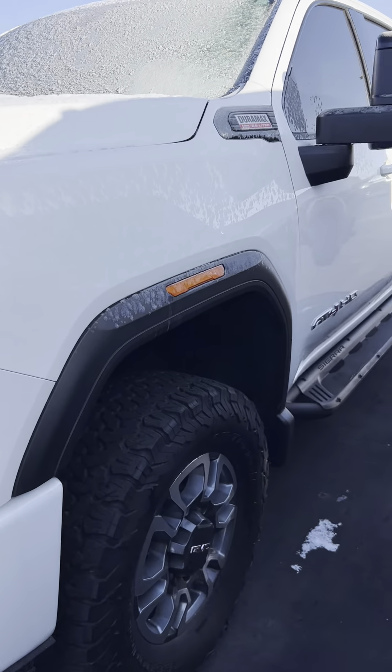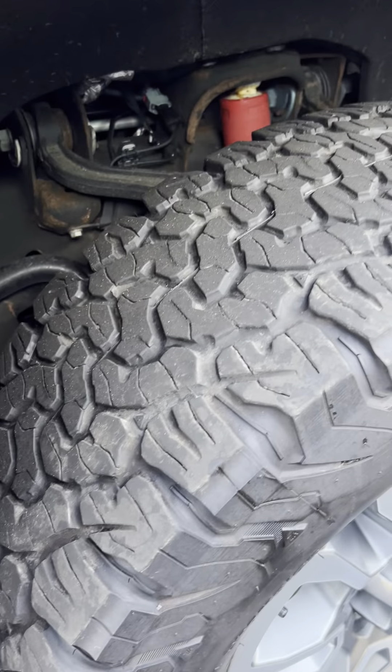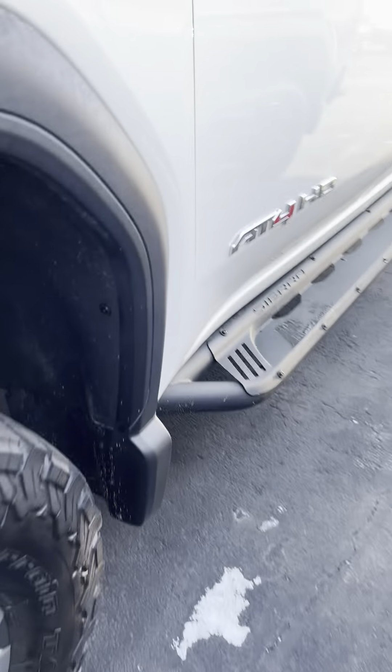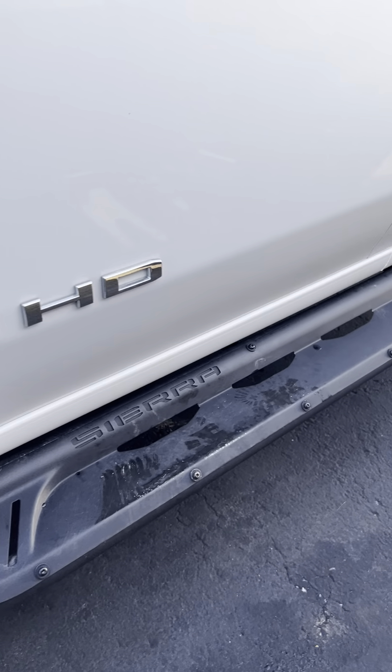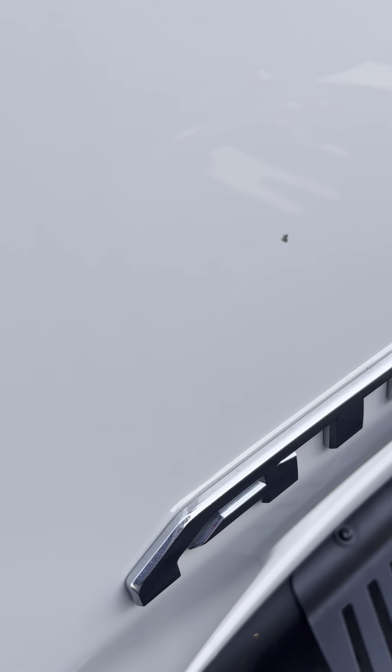I apologize, everything is very frosty and cold this morning. So there's the tires, the running boards. This is going to be the only imperfection that I can find — it's a little chip here, but we can have that filled in. It shouldn't be a problem.